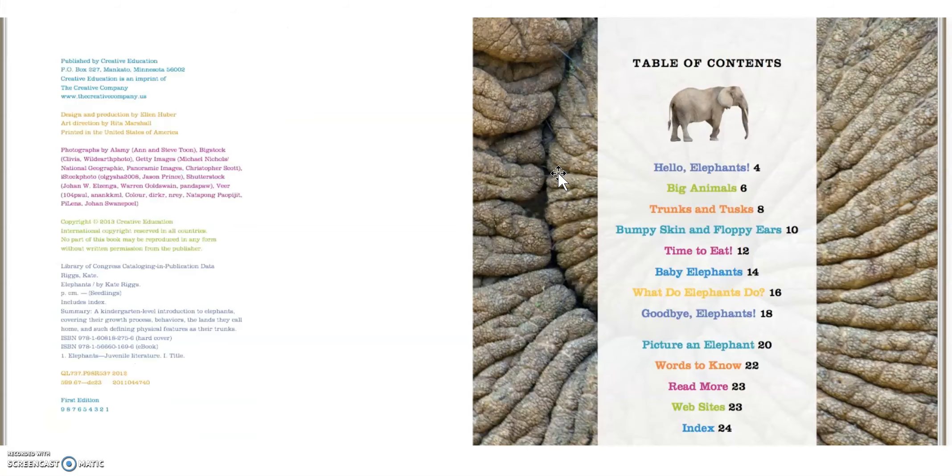Let's see. Here is the table of contents. Maybe this will give us some information. Here are some of the things that we'll learn about: Hello, Elephants. Big Animals. Trunks and Tusks. Hmm, I wonder if these are some of the animals' parts.